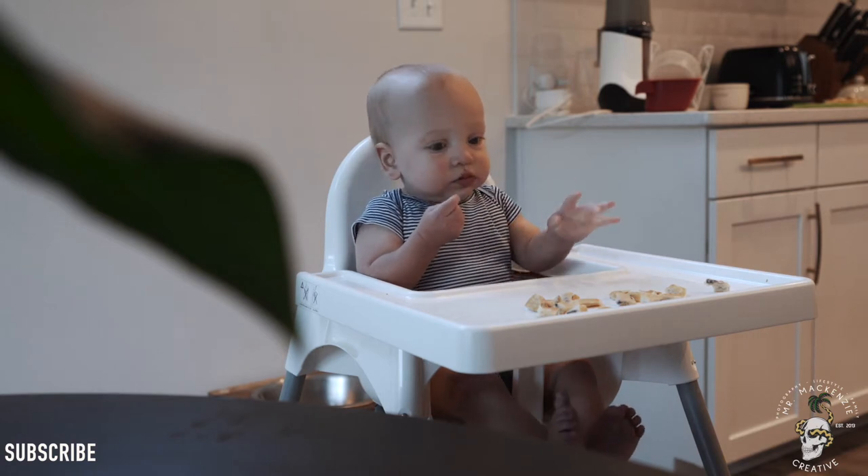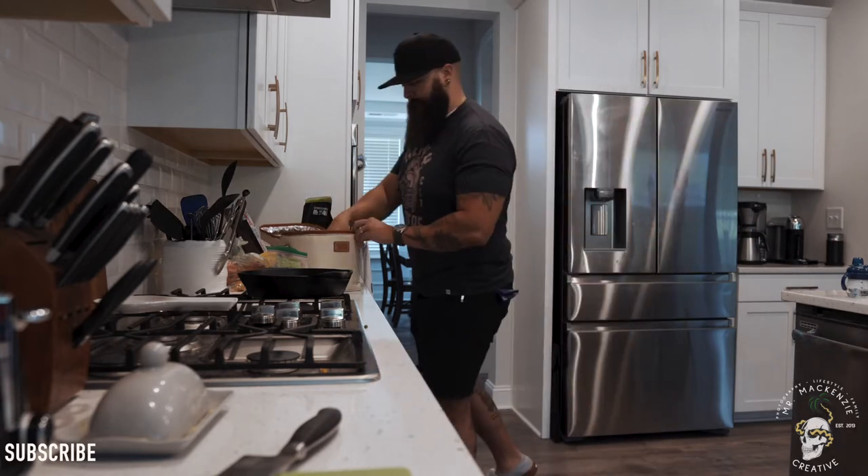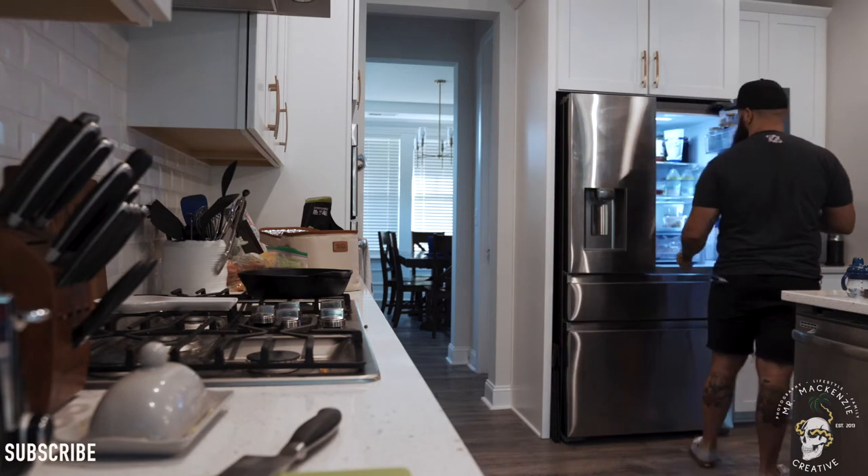While he eats the rest of his breakfast, I prepare the rest of the stuff for the day — if my wife hasn't already done it. That means labeling bottles, putting together formula, and getting everything ready for little man to go to daycare.